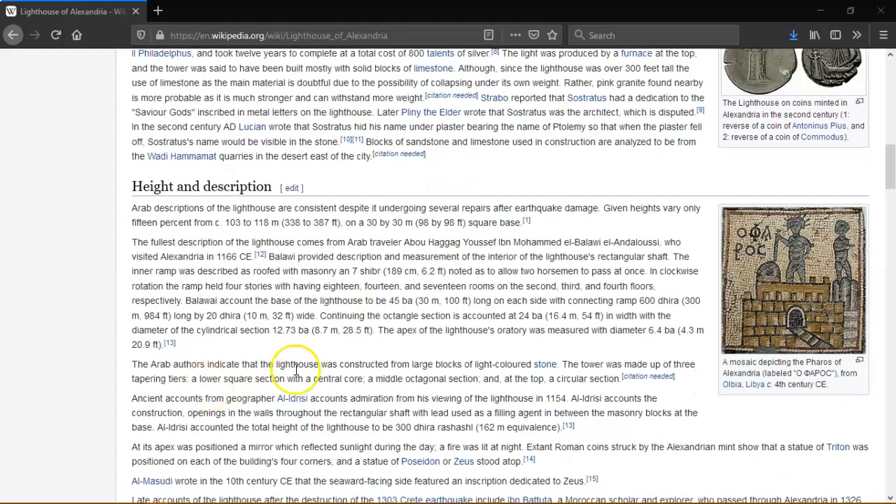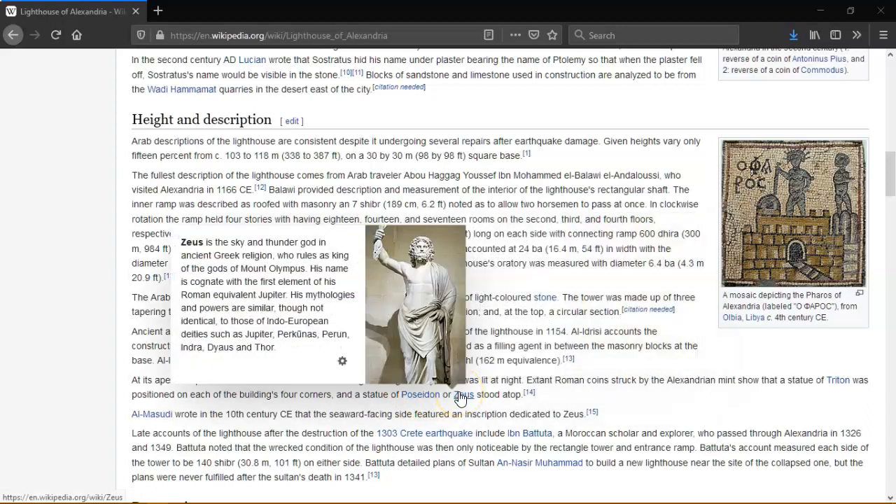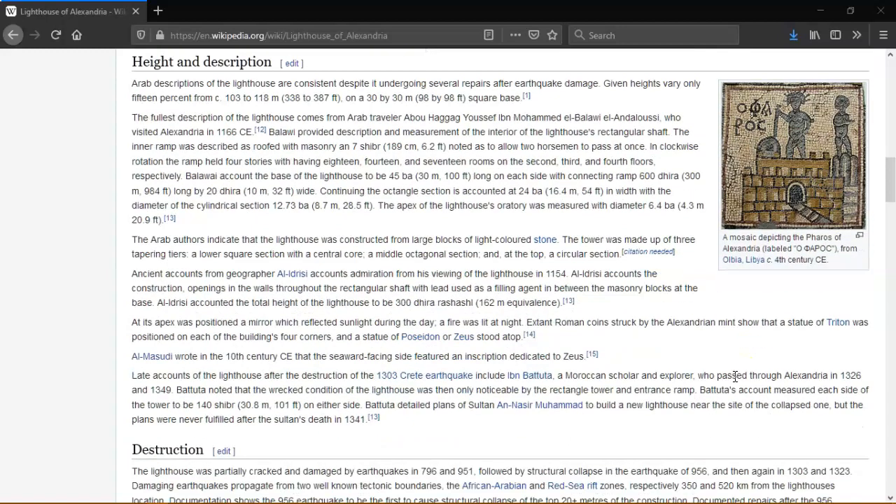The first accounts of the lighthouse after its destruction in the 1303 earthquake describe a Moroccan scholar and explorer who visited Alexandria in 1326 and 1349. He noted the wrecked condition — then only a rectangular tower and entrance ramp remained. He accounted each side of the tower to be 140 shoe-bar on either side. He detailed plans of the Sultan to build a new lighthouse on the site of the collapsed one, but the plans were never fulfilled after the Sultan's death. The structure was cracked and destroyed during earthquakes, and treasure hunters also damaged the base of it.